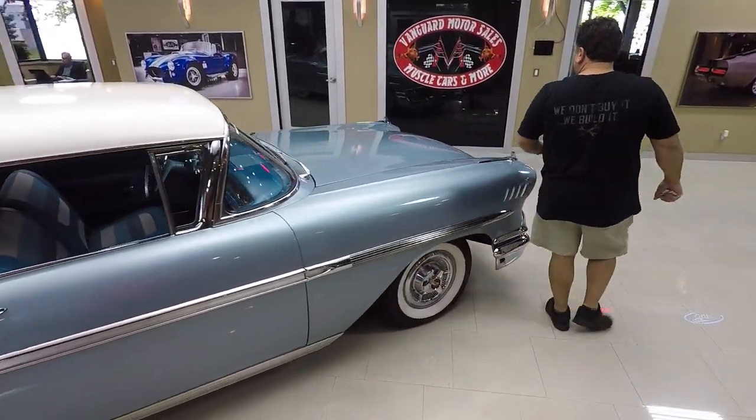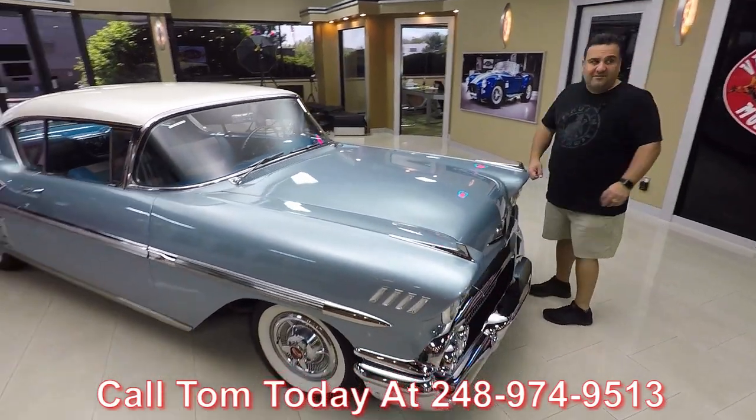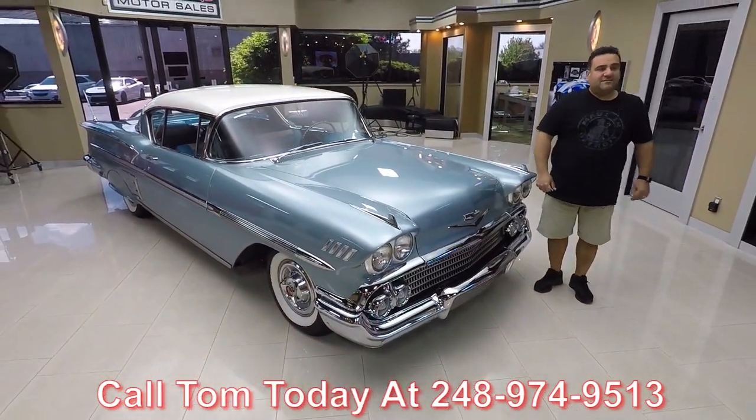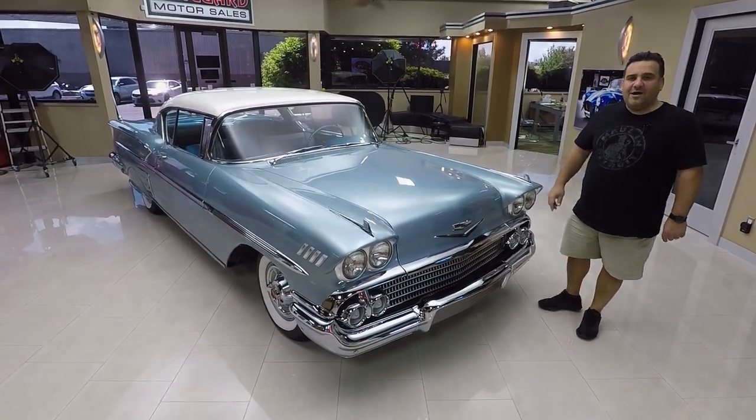We're available seven days a week at 248-974-9513 to answer any questions. Give us a call and let Vanguard Motor Sales park your dream in your driveway.